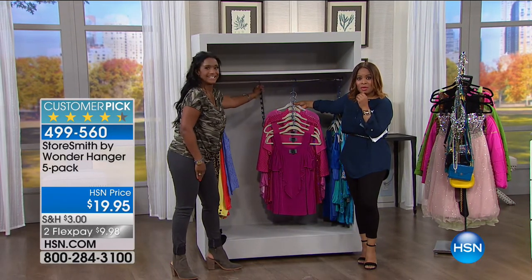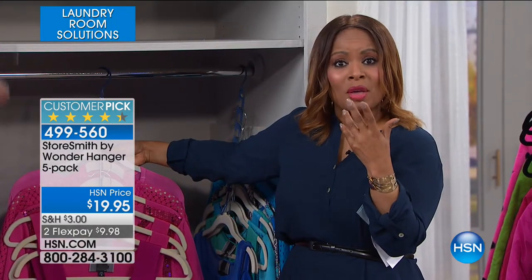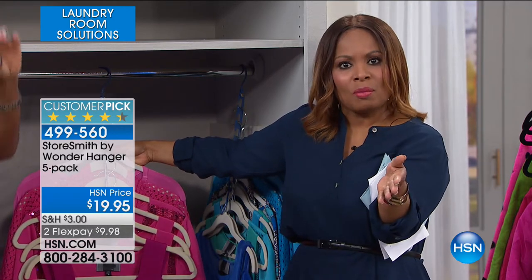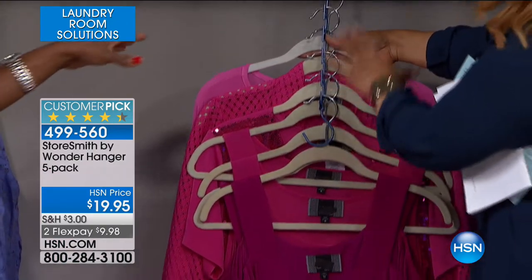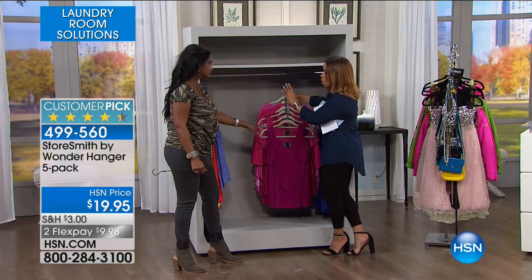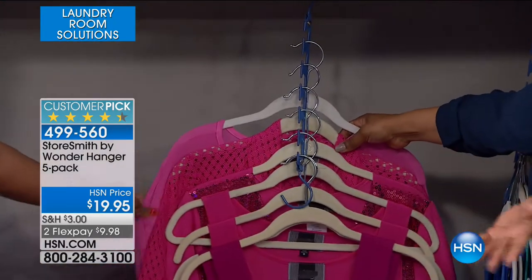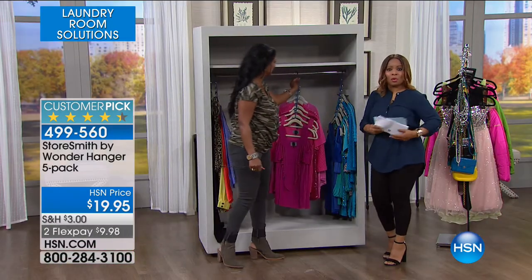None of us ever complain that we have enough closet space. Even if you have a beautiful sprawling walk-in closet, we all want a little bit more. Think about how you might want to organize your own home closet — take all the navy blue tops and put them on just one, or all the fuchsia tops, or all your white tank tops, all your uniform tops. If you're traveling, putting this in a garment bag would be awesome. There are so many wonderful reviews on our website — you've made it a customer pick.